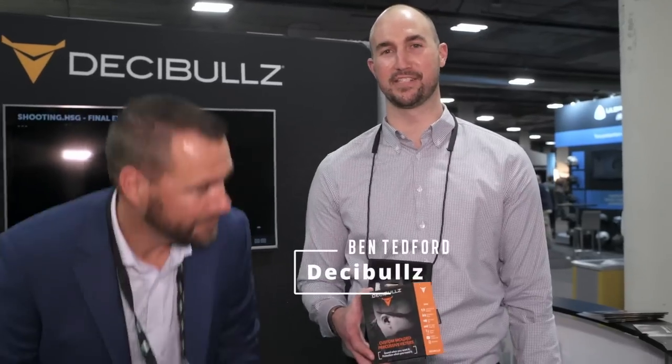Decimals earplugs — these are custom-molded earplugs that you make yourself at home in warm water. If I wasn't at the industry day at the range here at SHOT Show, I never would have seen these things — that's where I met these guys. They were handing these out and letting people try them, molding them in your ear while you waited. They're awesome and I use them all the time. How has SHOT Show been for you guys for launching the product? It's been great. SHOT Show's been awesome for us — we've been coming here for about four years now.